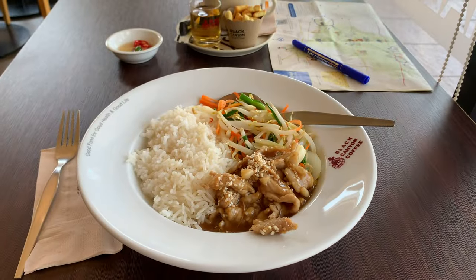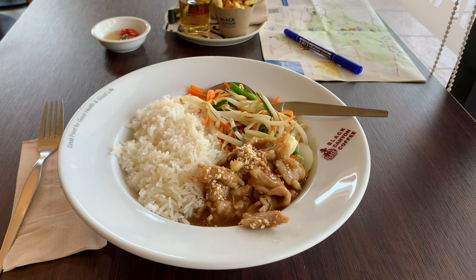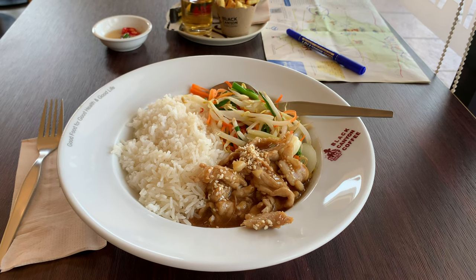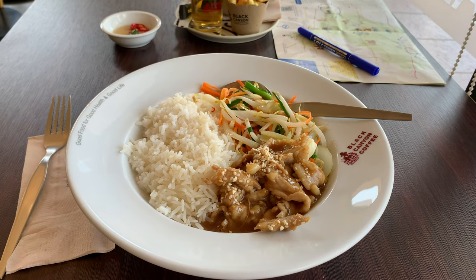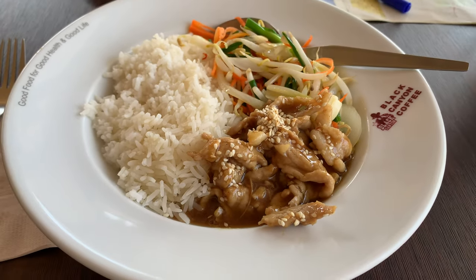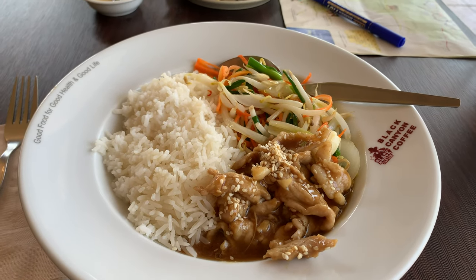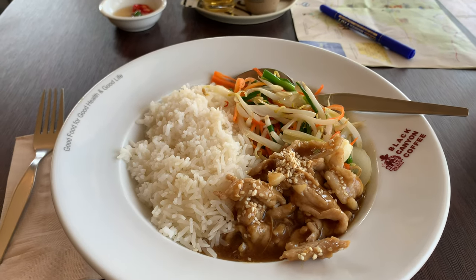I've just stopped in a place called Nang Rong. I got given a bump steer to go and see a big temple, but I'm going to have a look at a couple of other things here. I've just stopped in the Black Canyon restaurant — 89 baht for this, which is about three dollars. Absolutely beautiful.